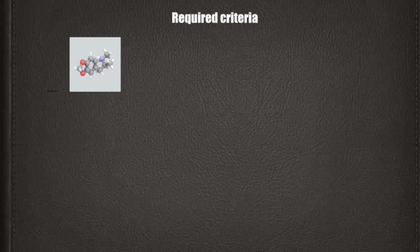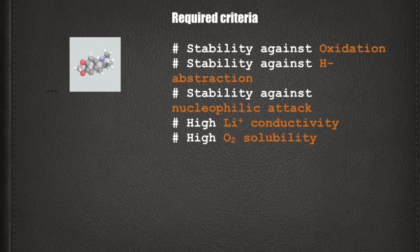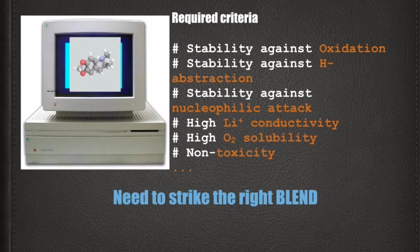It has to satisfy stability criteria, has to have desired transport properties, and must be non-toxic, among several other conditions. Thus, identifying an electrolyte is a matter of striking the right blend.